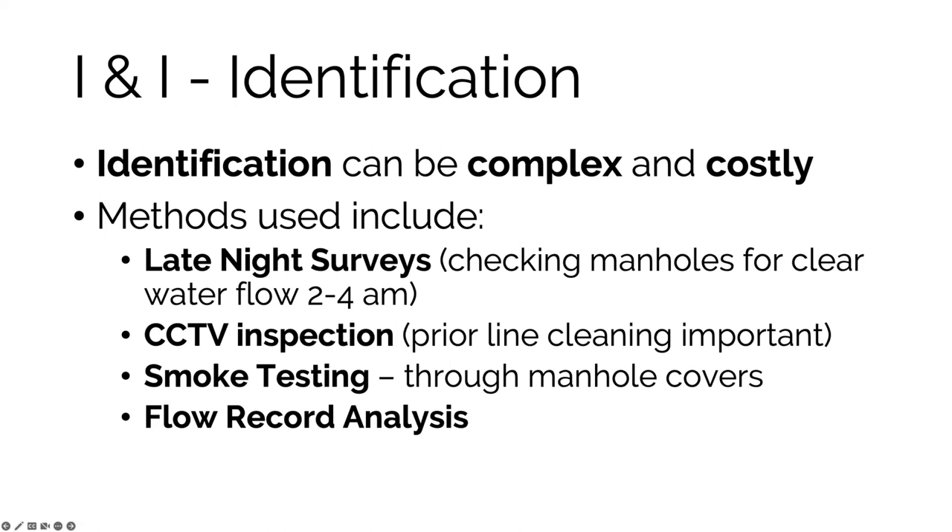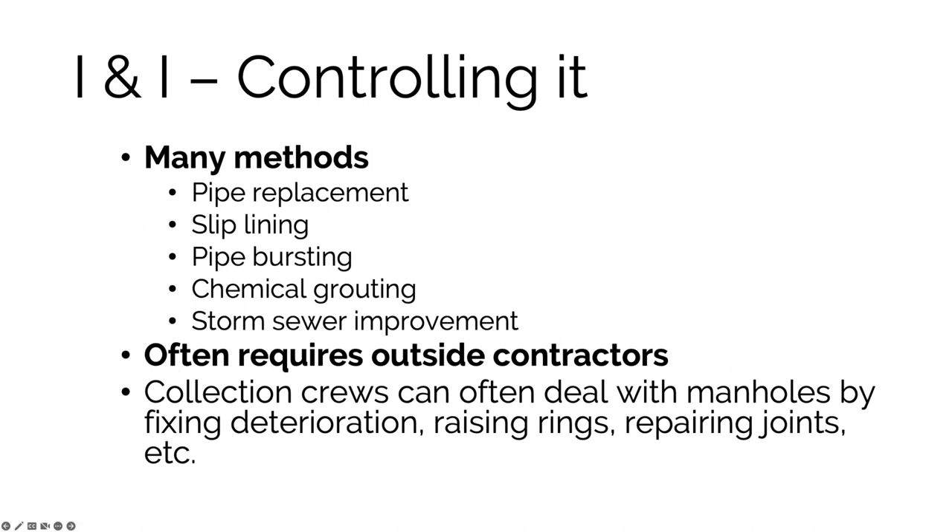Methods used for I/I identification include smoke testing, CCTV camera inspection, late-night service checks (checking manholes in the middle of the night when everybody's asleep to see if there's flow), and flow record analysis. Methods to control I/I range from very expensive options like replacing pipe or slip lining to chemical grouting or bifurcating a combined storm sewer system. For manholes specifically, operations crews can often deal with issues like raising rings so street water doesn't flow into holes, and repairing joints.